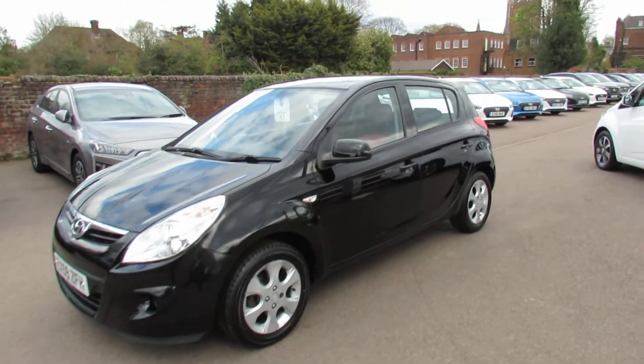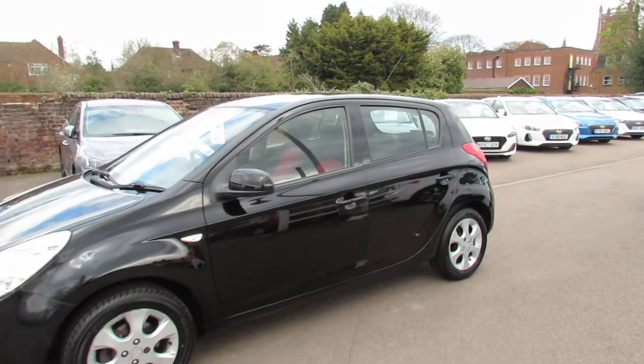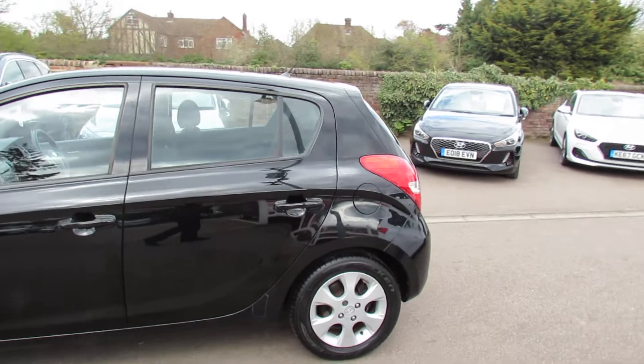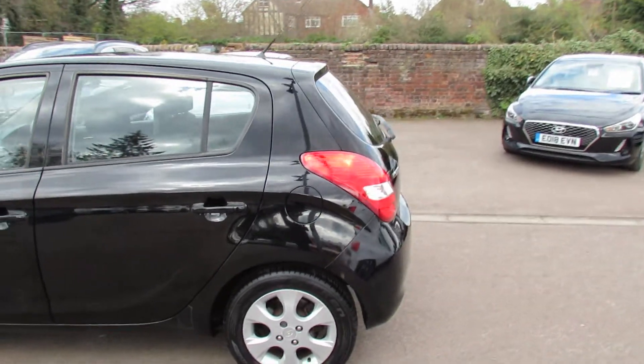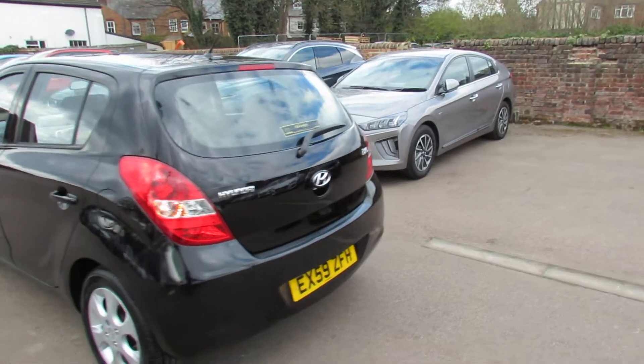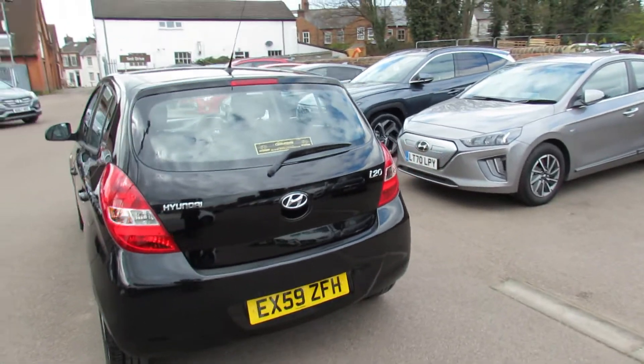The Comfort's had alloy wheels and colour-coded door mirrors as you can see. Now this one's quite an unusual car because it's done very low mileage, which I'll show you when we get in, and it's also only a two-owner car.